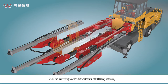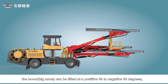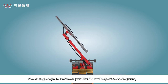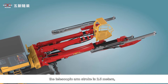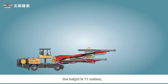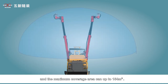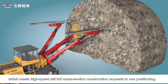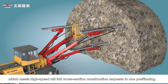Fifth, it is equipped with three drilling arms. The boom can be tilted at positive 60 to negative 30 degrees, with a swing angle between positive 45 and negative 45 degrees. The telescopic arm stroke is 2.5 meters, the working width is 16 meters, and the height is 11 meters. The maximum coverage area can reach 154 square meters, meeting high-speed rail full cross-section construction requirements in one positioning.